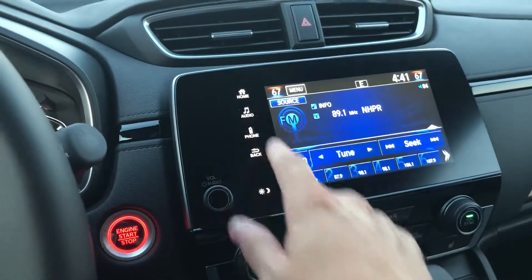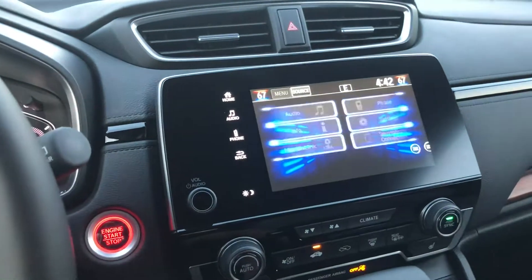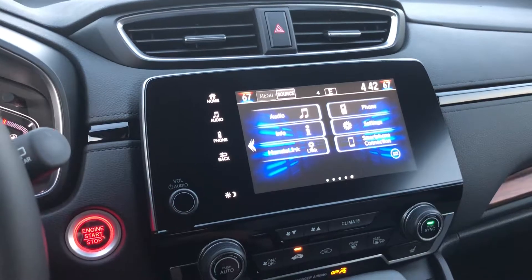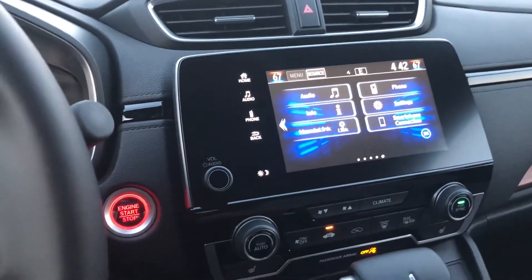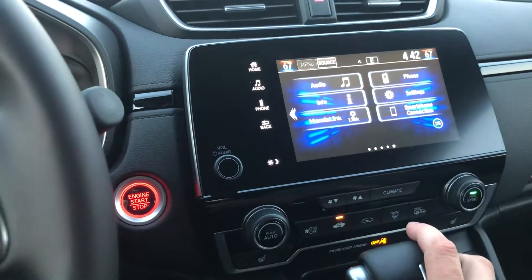All your audio and controls are here. We also have many other options in terms of settings and display options. You also have Android Auto or Apple CarPlay, which would just be showing there.